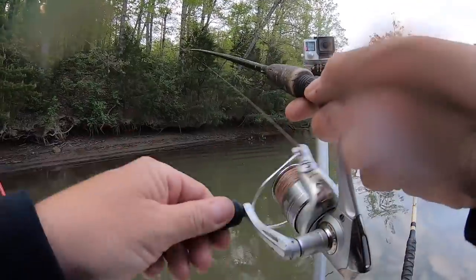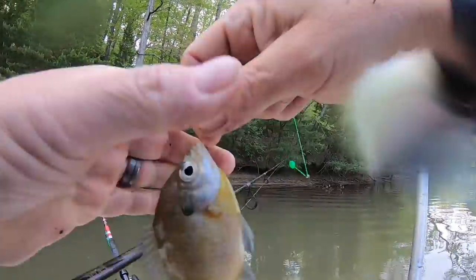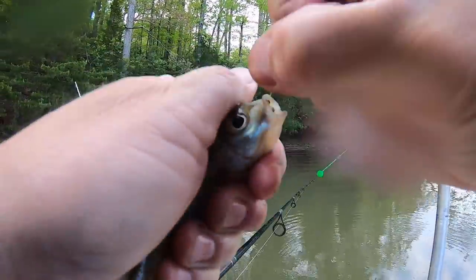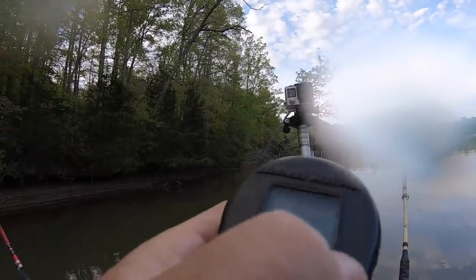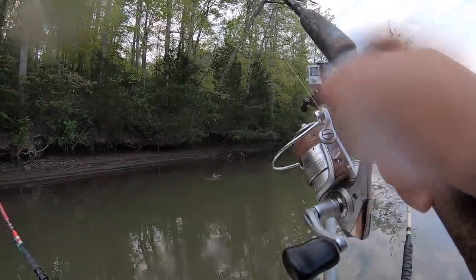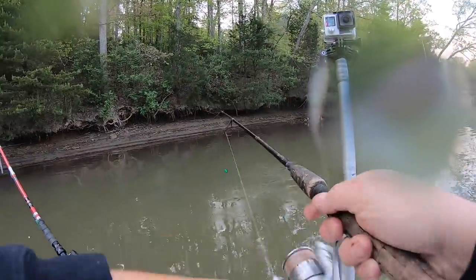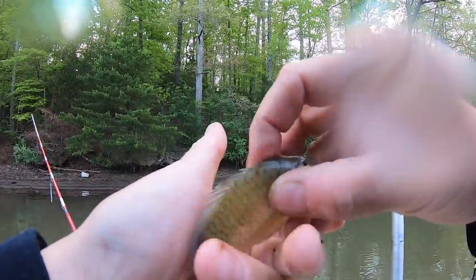Boom, got him. Not aggressive — he just choked that one down. It'd be nice to keep a couple of these alive, but the way they're going, they're choking on the bait. Got him. Another little one. There's a bunch of little bitty bluegill in there. They're going to make perfect bait.